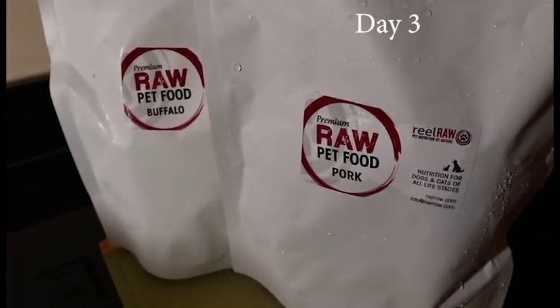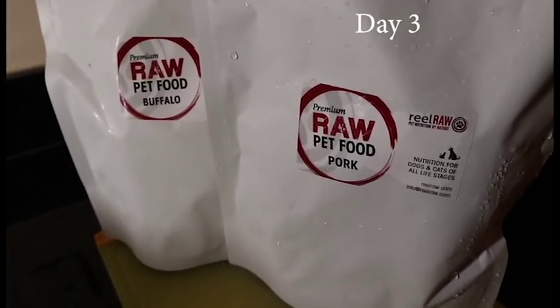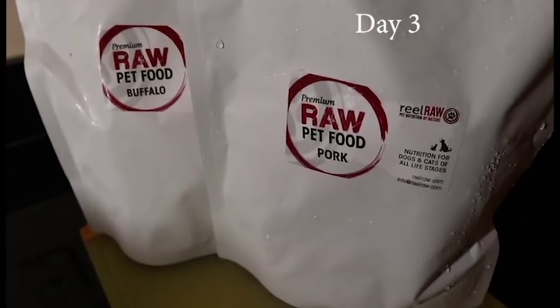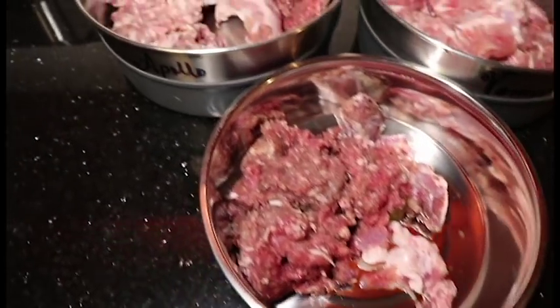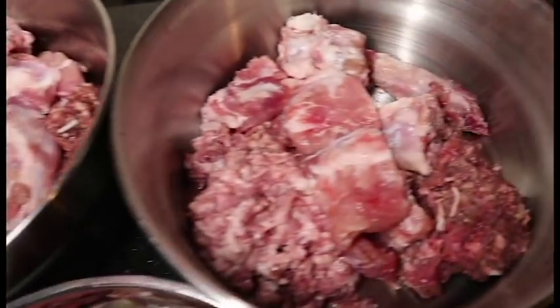Today is day three of the raw pet food from Real Raw. Today they're eating buffalo and pork. Let's see how it goes.